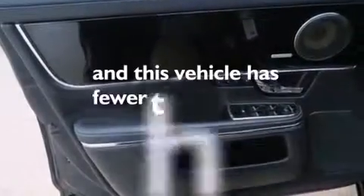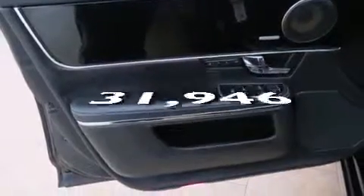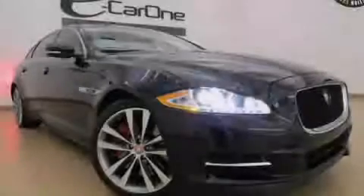This vehicle has fewer than 32,000 miles on the odometer. Stop by today and test drive this vehicle for yourself.